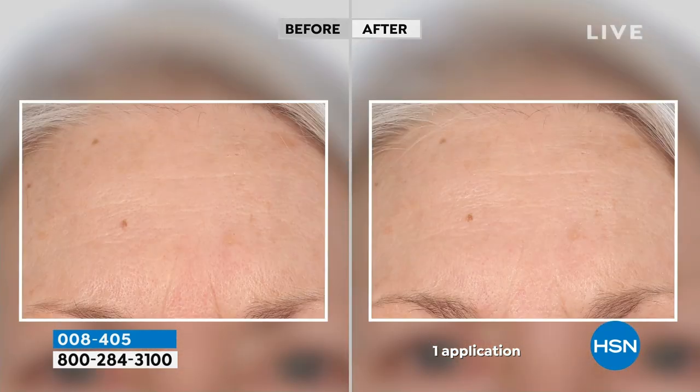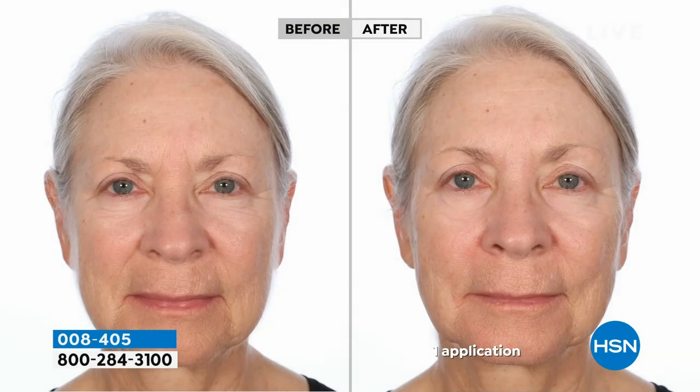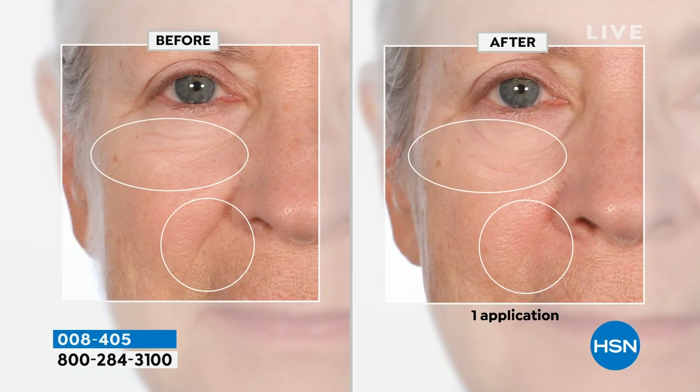Look at the before and afters — first I see less lines and wrinkles, but also brightness to the skin. Look at the plumping around the eyes. It's a serum-infused day cream, night cream, and eye cream all in one. A powerful cocktail with high levels of peptides matched with collagen — they work together to smooth. Look at the after — the nose-to-mouth line — amazing.